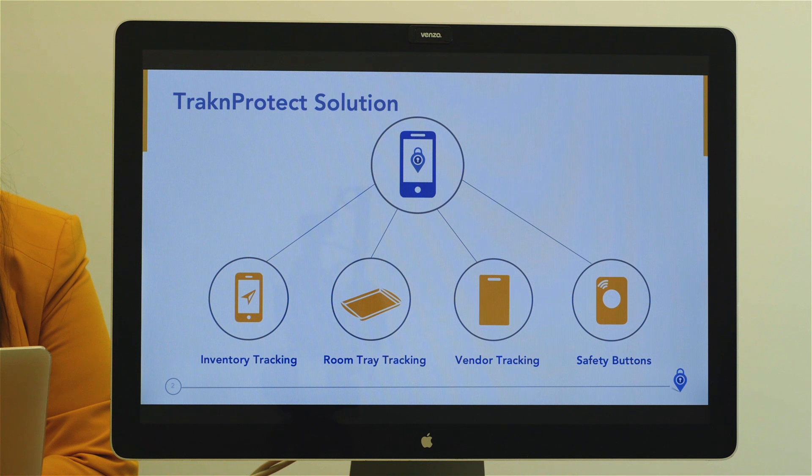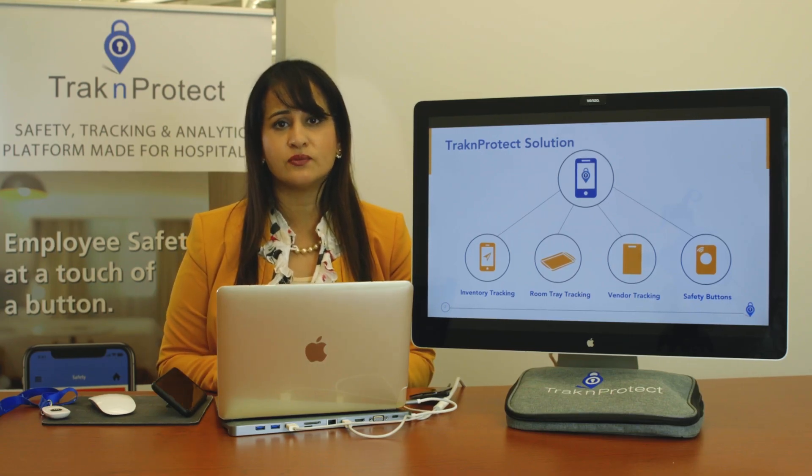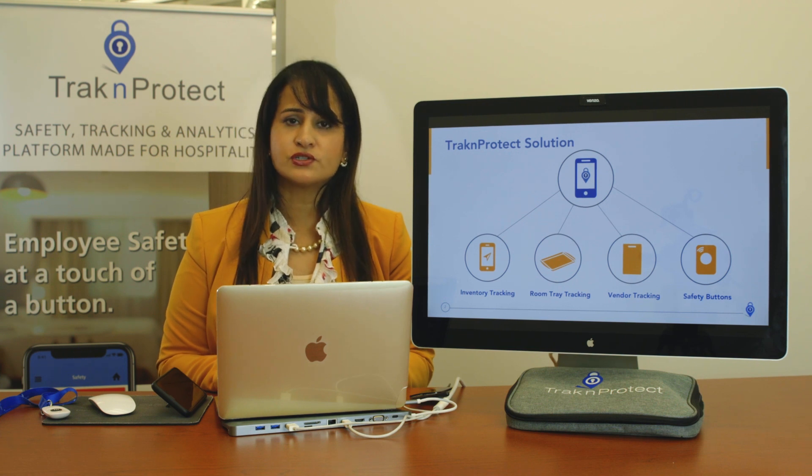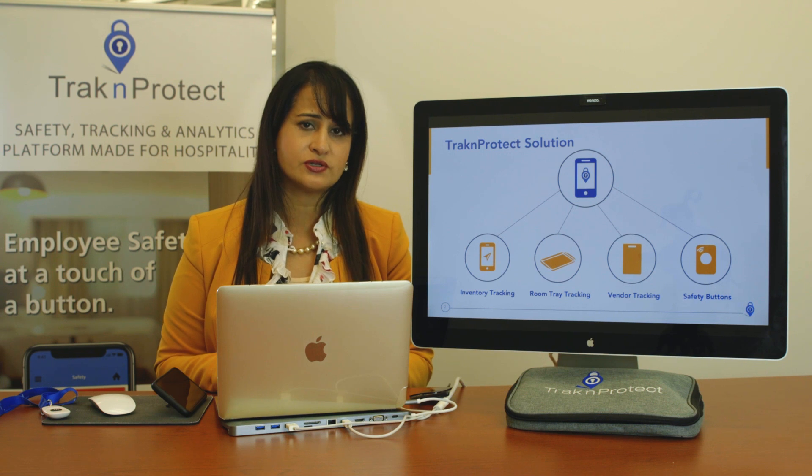We are Track and Protect — employee safety at the touch of a button — providing safety and IoT platforms to hotels. We provide different solutions including inventory tracking, room tray tracking, vendor tracking (which is part of a safety culture, knowing where your contractors are), and also safety buttons.